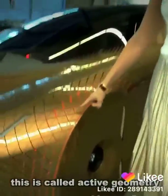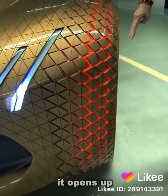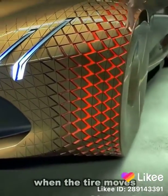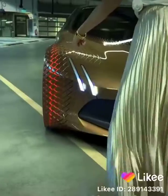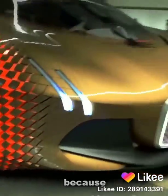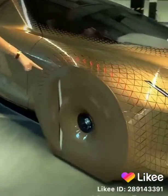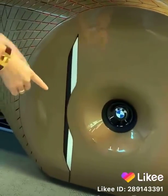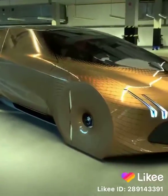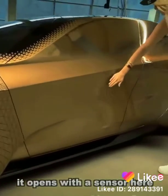This is called active geometry. It opens up when the tire moves. Because it's all closed off — all of this is closed, so this needs to move. This is the BMW Vision Next 100. It opens with a sensor here.